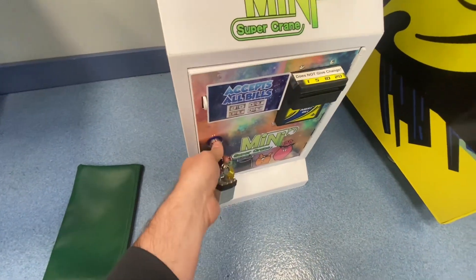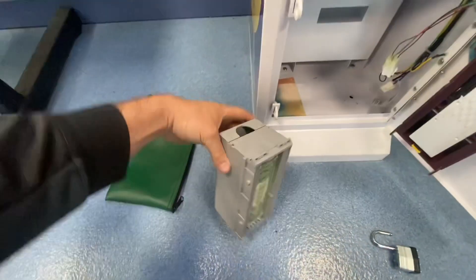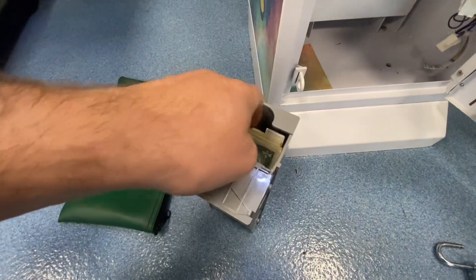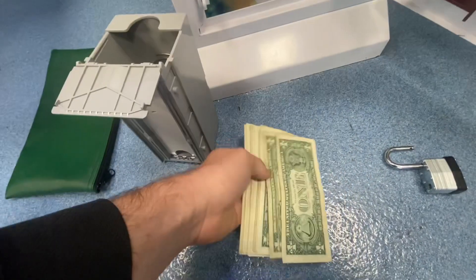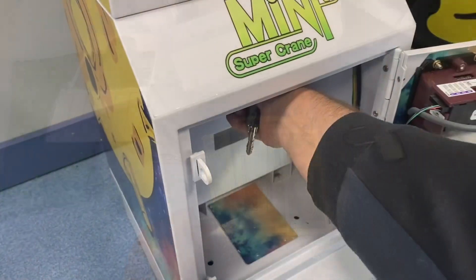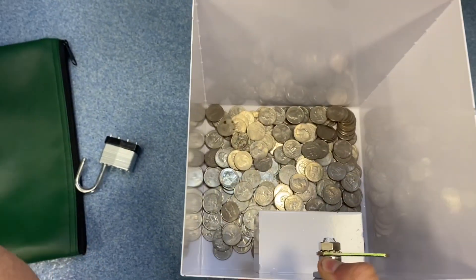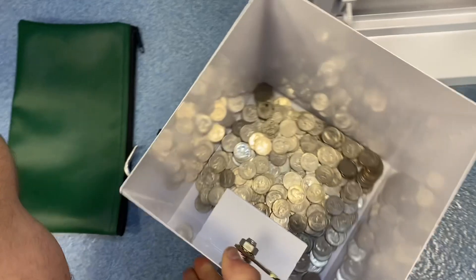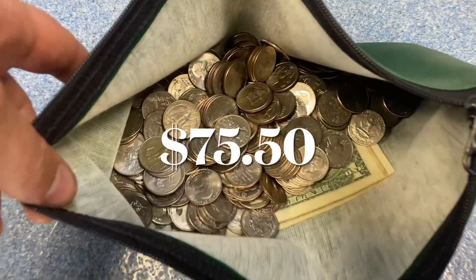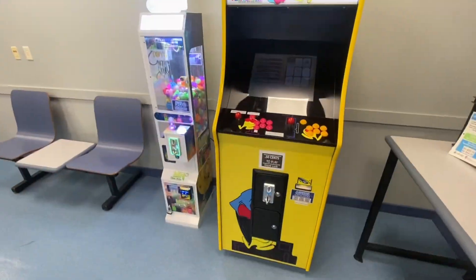As usual, I'm going to pull the bills out of this machine first and then take a peek at the quarter bucket. There ended up being $15 in singles. Pulling the quarter bucket out — what a beautiful sight. Good chunk of quarters in there, ended up being $60.50. Total $75.50 coming out of the Mini Claw.